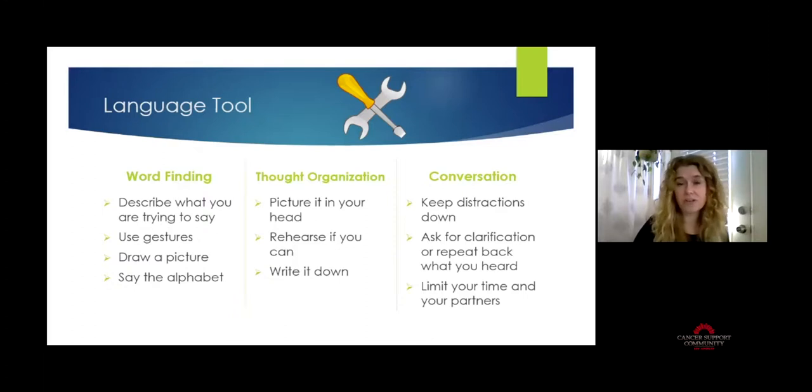If you have the ability to rehearse what you're going to say prior to a big meeting, a tough conversation with your doctor, or a conversation with a friend, rehearsing or writing it down beforehand can be very helpful for organizing your thoughts. In general with conversations, keeping distractions down is very helpful. You can also ask for clarification or repeat back what you think you heard — that's a useful tip for keeping conversation going without making it obvious you didn't quite understand. And limit your conversation time if your endurance isn't there — set that stage ahead of time.